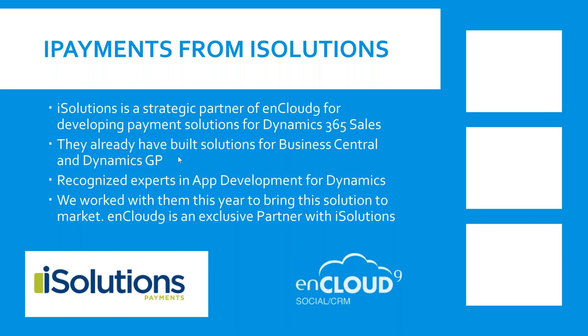iSolutions has built a couple of products for Dynamics GP and Microsoft Business Central ERP software, designed around collections management for small businesses using those applications. Earlier this year, we reached out to iSolutions — we've been partners of theirs in the past — and said it's time to start building a credit card processing solution for Dynamics 365. So we worked with Ryan and the team there to help build this application.